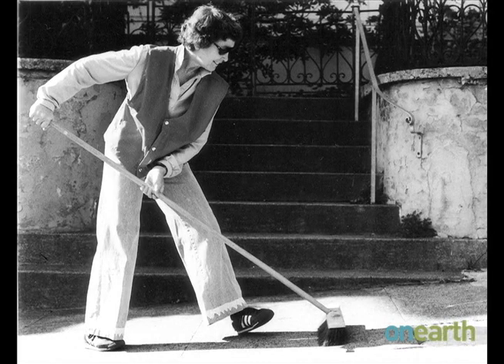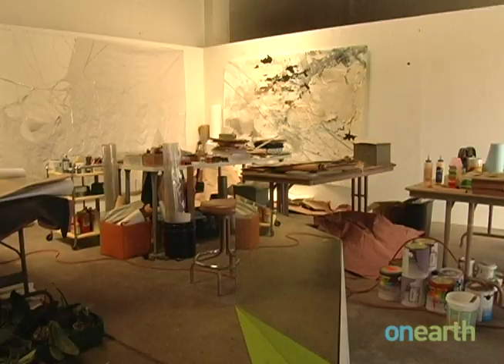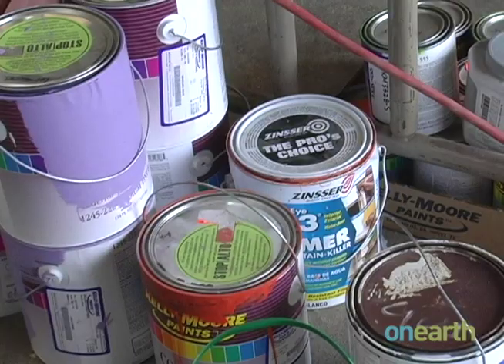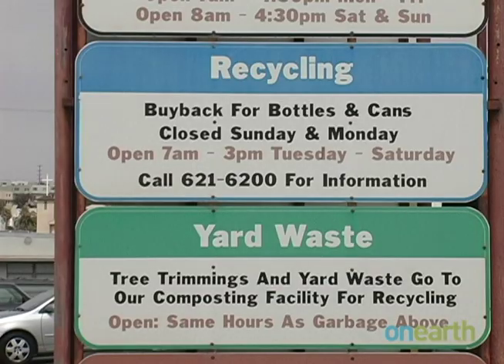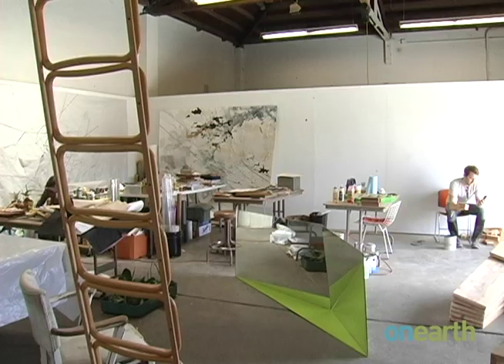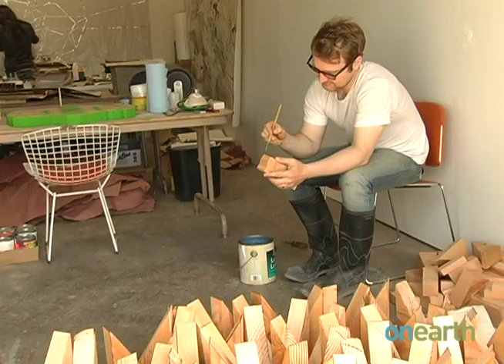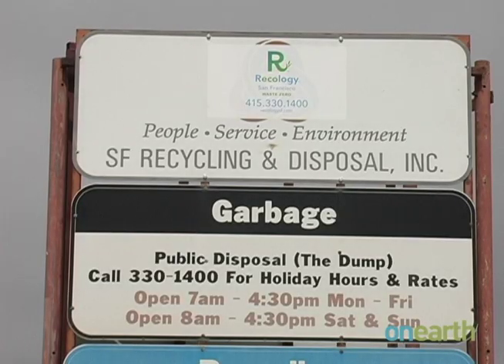That's exactly why Jo Hansen, the late Bay Area artist, conceived of the dump's Artist-in-Residence program 20 years ago. She wanted an innovative way to teach people about recycling and conservation. Since 1990, more than 80 artists have completed the residency with Recology, the city's solid waste provider.